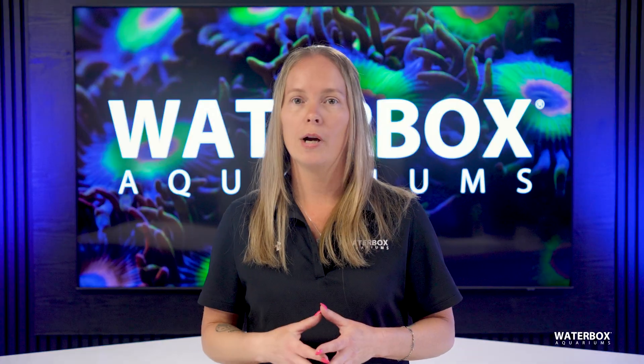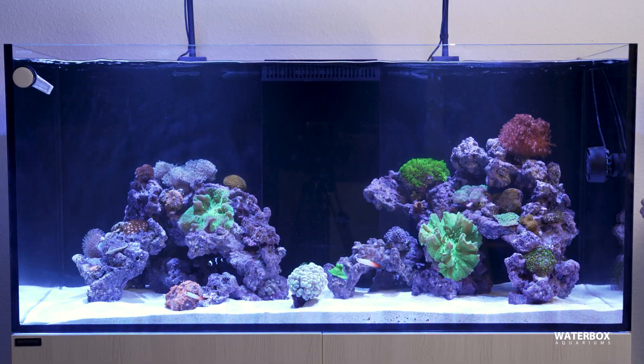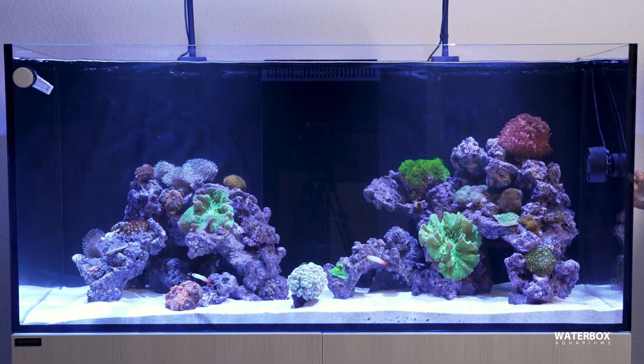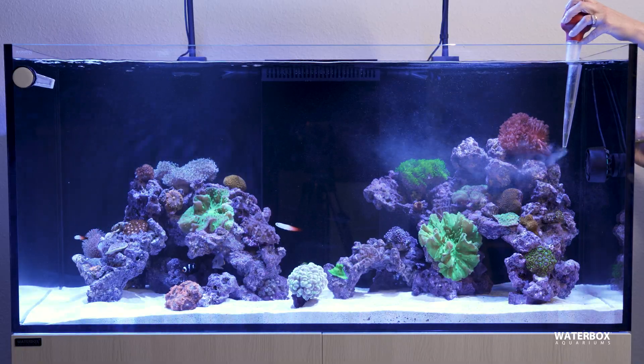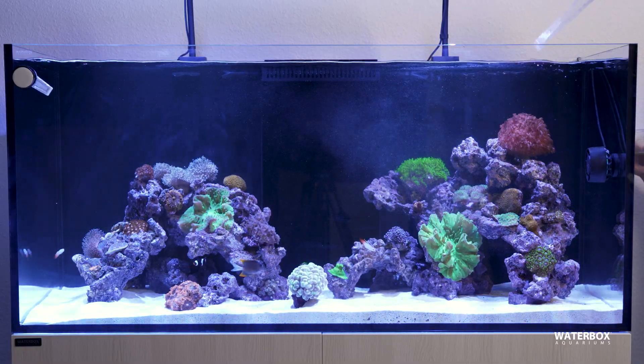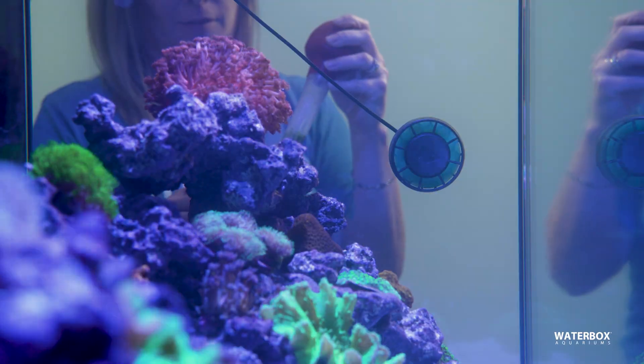One of the simplest and most widely used feeding methods is broadcast feeding. This technique involves adding coral food directly into the aquarium water, allowing corals to naturally filter out the particles they need. This method is beneficial for all types of corals, as well as other reef inhabitants like filter feeding invertebrates, sponges, and beneficial microfauna.